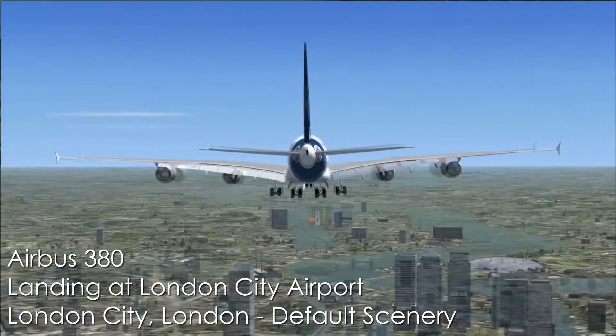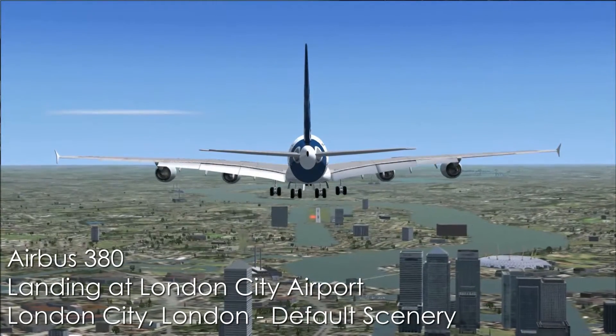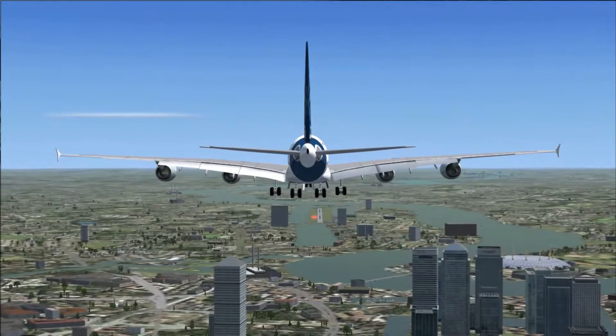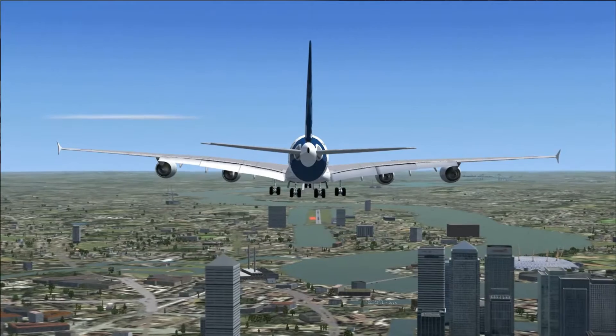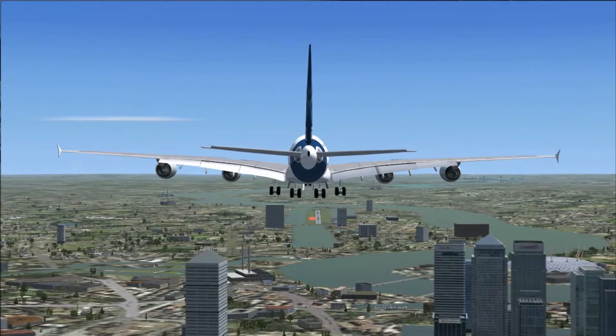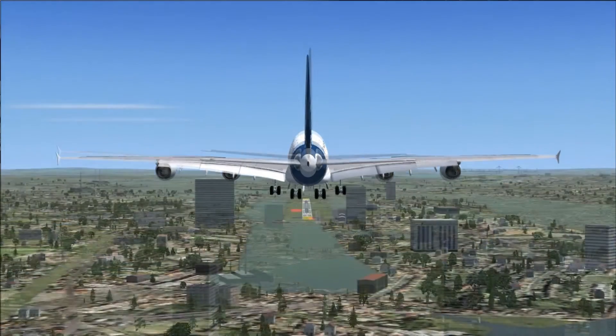Hello, thanks for tuning in to the ongoing series of Jack's FS Videos. Today for episode 47, I'm going to be landing the Airbus A380-700 at London City Airport in London, Great Britain.